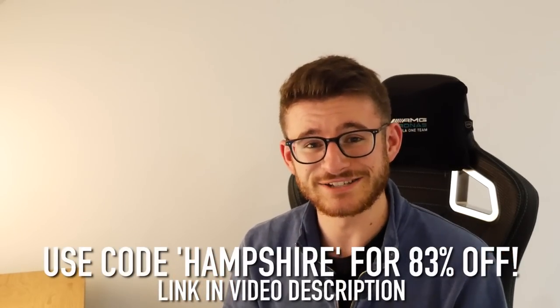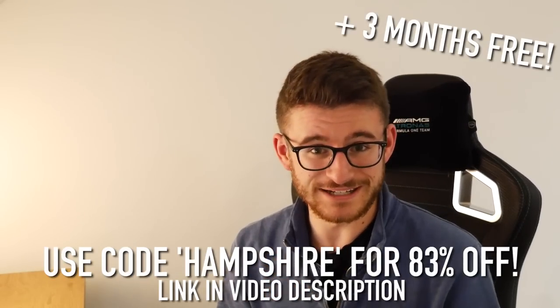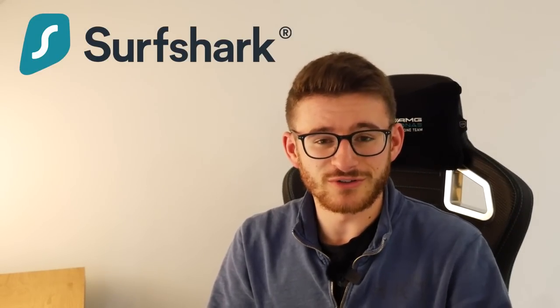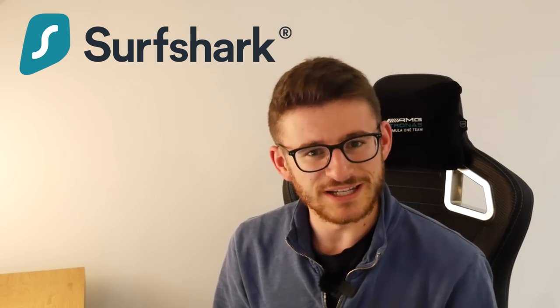For anyone who uses the internet at least once a day, having something like Surfshark enabled is just essential in my eyes. If you want to go check it out, make sure you use the code HAMPSHIRE for a massive 83% off and a further three months completely free. A big thank you does go to Surfshark for the support, but with that said, let's crack on with the main part of today's video.